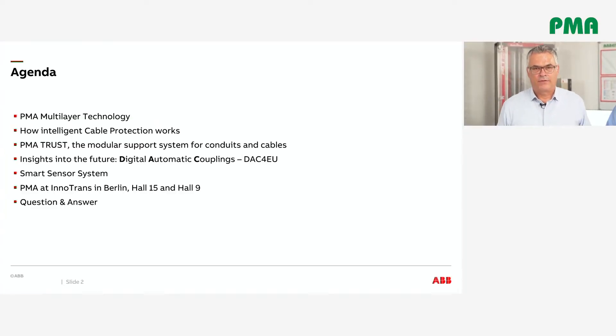For this year, our focus at InnoTrans will be PMA Multilayer Technology — how intelligent cable protection works — PMA Trust, our Modulia support system for conduits and cables, insights into the future, Digital Automatic Couplings (DAC) for Europe, and Smart Sensor Systems.